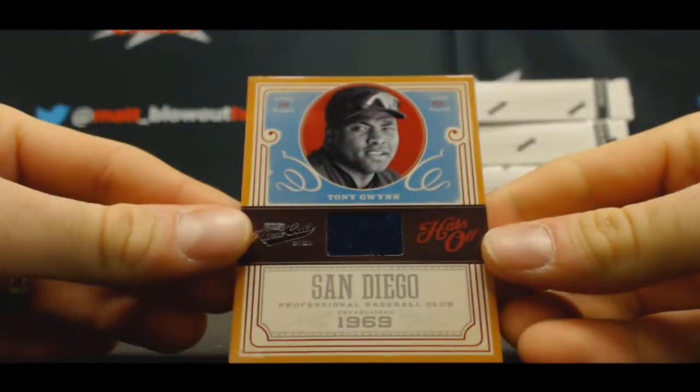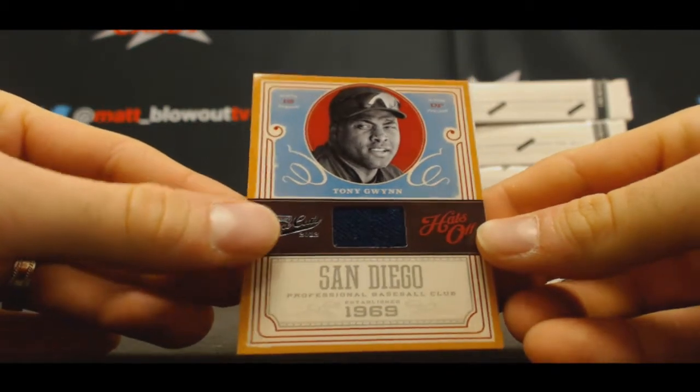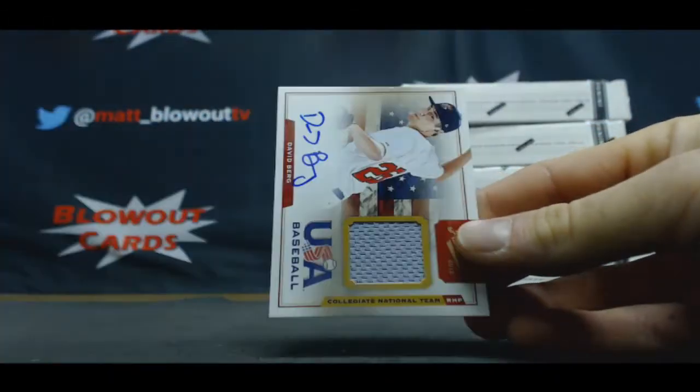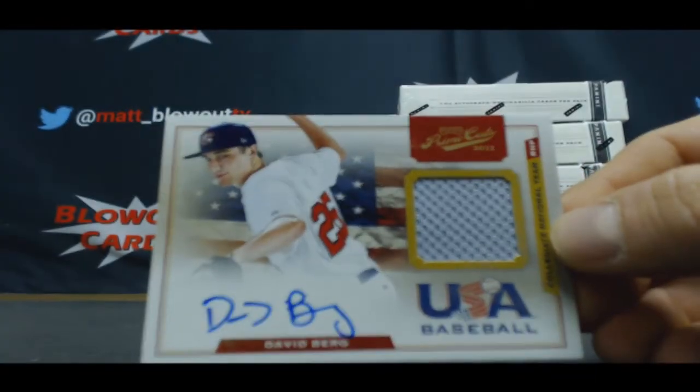Then we got Tony Gwynn, hats off. 08 Prime Cuts Baseball — that's what I'm talking about. We got an Andrew McCutchen jersey, numbered to 99, and USA David Berg.